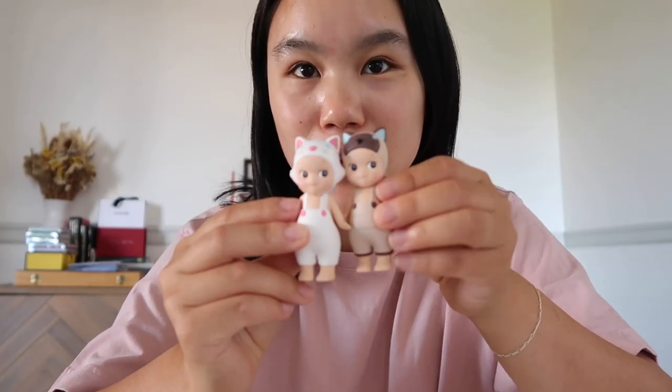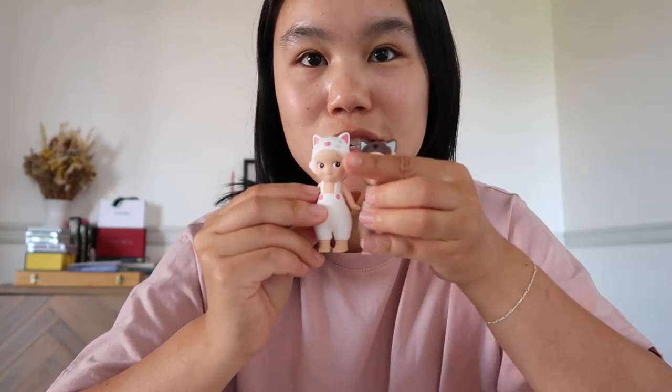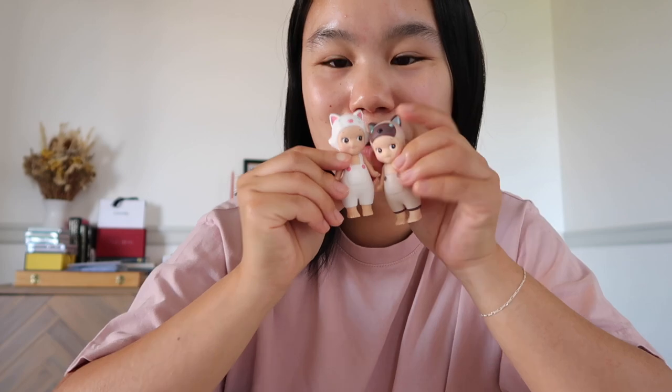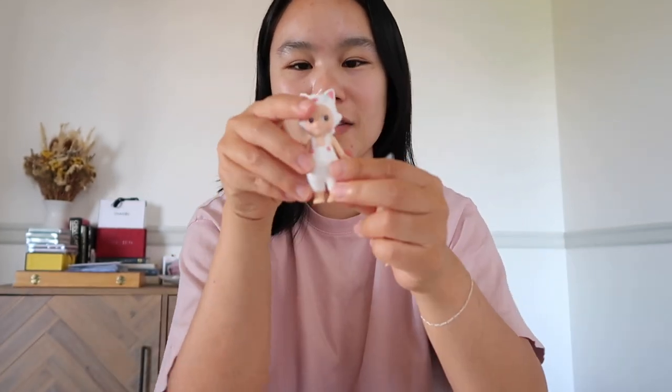These are the newest additions to the Sunny Angel family. I got the little Siamese one and the little white one. I love this one because it reminds me of The Aristocats, and the Siamese one is really cute — also my parents have a Siamese cat, which I think is just so cute.